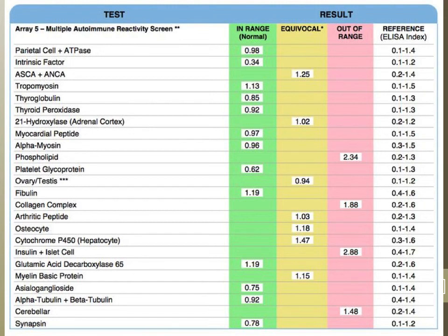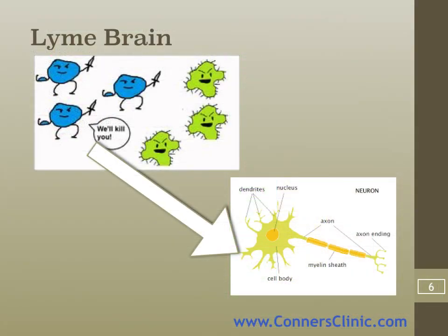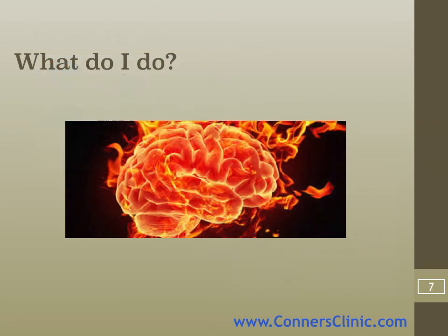Once you have antibodies to self-tissues, your immune system is going to kill that which you have antibodies against first. So any immune stimulation — even a common cold — is going to destroy what you have antibodies against. In the case of Lyme brain, if you have antibodies against your own nervous system, this slide shows a neuron — you can have dendritic antibodies, nucleonuclear antibodies, myelin sheath antibodies, antibodies to the axon itself. You're going to be in big trouble and have a lot of symptoms. Your brain literally is going to be on fire.